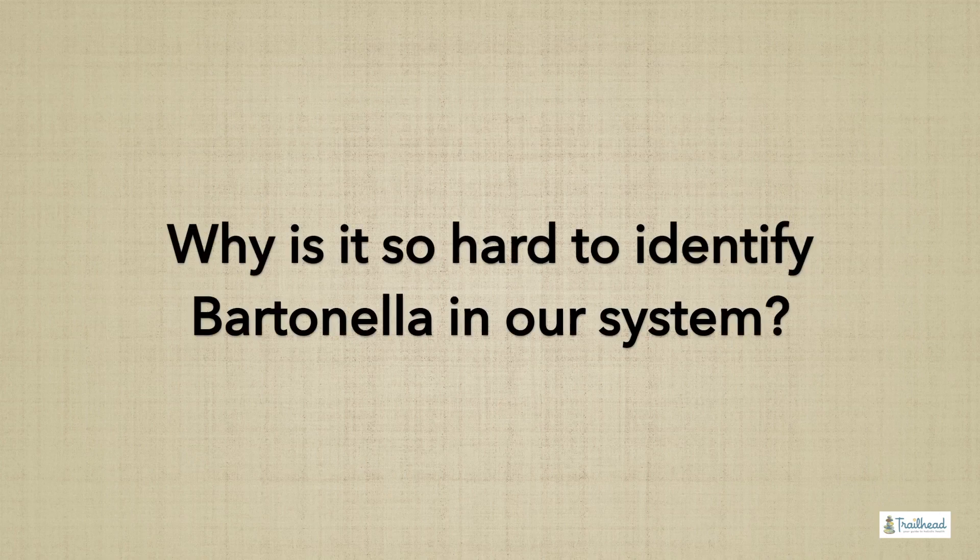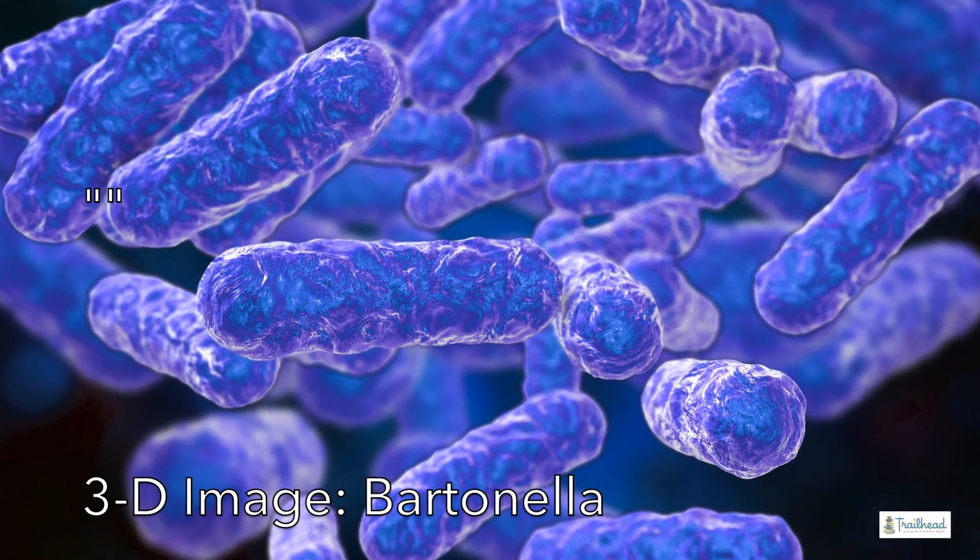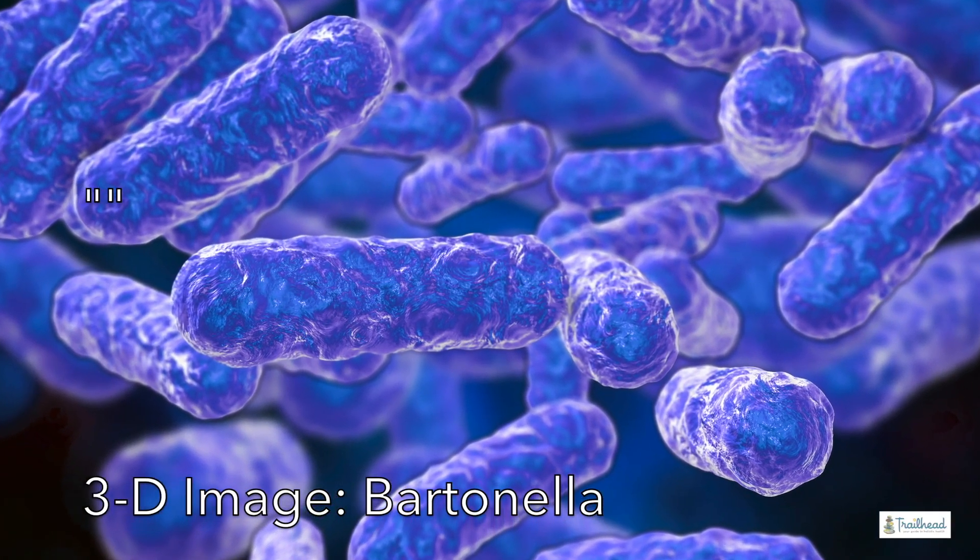Unfortunately, testing is not great for Bartonella. This is the one co-infection I always test a minimum of two times. I will test you once, and then when we're doing retests maybe a couple of months later, we're going to check Bartonella again, even if you were negative, because we do have some problems with it being very, very hard for your immune system to identify.